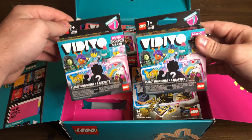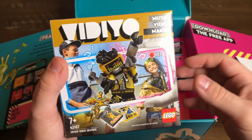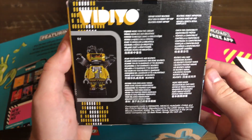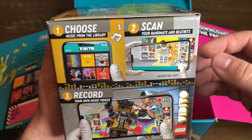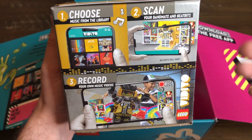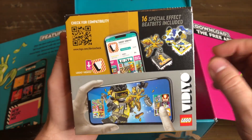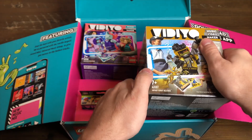We got two of these — they're identical and I don't know who's inside. Then these are the actual video sets. Obviously I do know who's in these. This one is the Hip Hop Robot Beat Box. When we turn it on the side, you can see what all is included. Over here it tells you more about video — you're going to choose music from the app library, then scan in this actual set and your beat bits, which allows you to do different dance moves, transitions, or effects in the video. And there's a social media aspect to video too where you can share your video online.